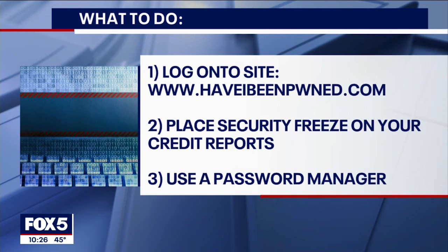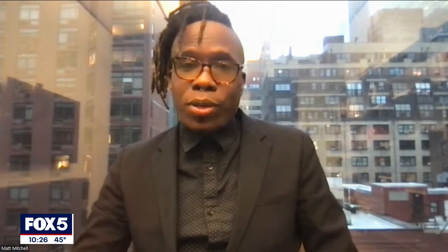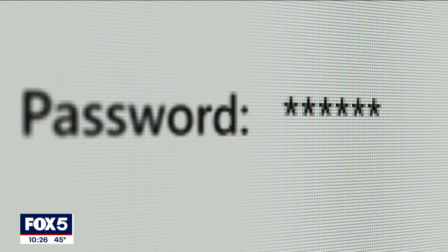And lastly, use a password manager. It really doesn't matter which password manager you use. If you have an iPhone or Apple device, it may prompt you to create a password — let it do that. It'll generate a very strong password.